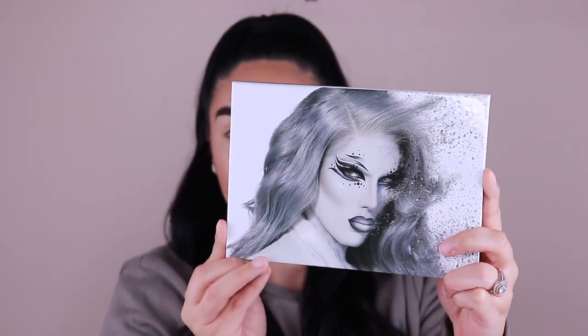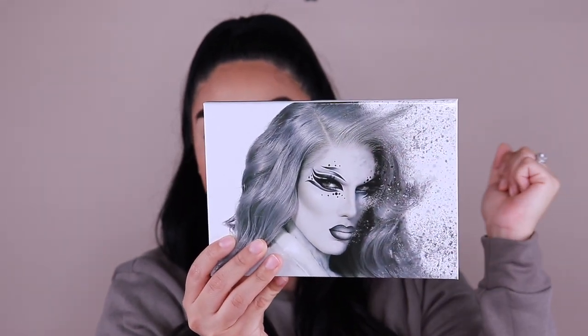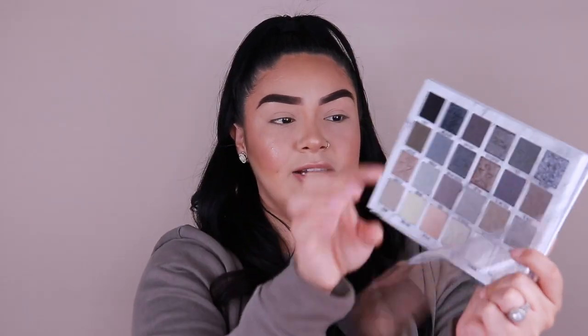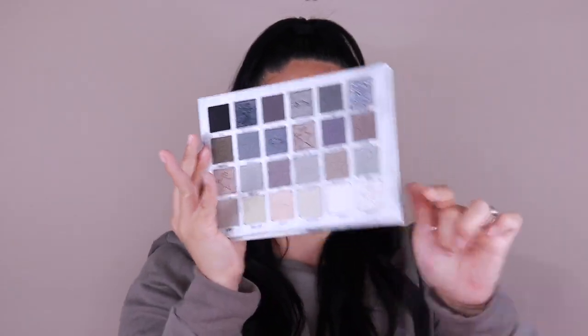How gorgeous is this? I know he had never done palettes with his face on them before. I love all his other packaging — it is kind of bulky but I love it. The face kind of just disintegrates away which is super freaking cool. This packaging is everything to me. It does have a mirror and I'm gonna fold it back so I'm not blinding you guys.